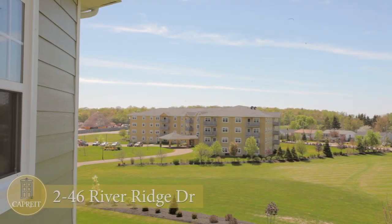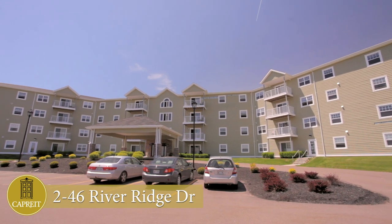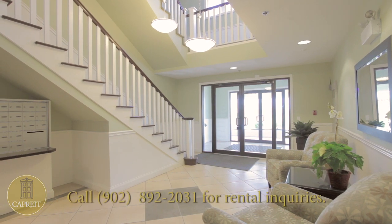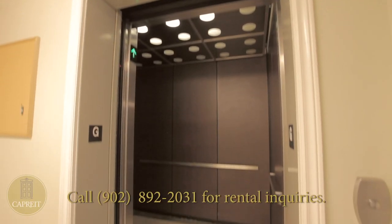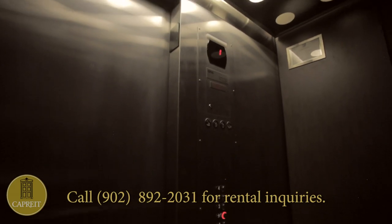Introducing the River Ridge Heights Apartments at 246 River Ridge Drive, situated just minutes from downtown Charlottetown. This beautiful four-story building welcomes you with its tastefully appointed lobby and common areas, where clean, modern elevator service contributes to a consistently luxurious atmosphere for residents and visitors alike.